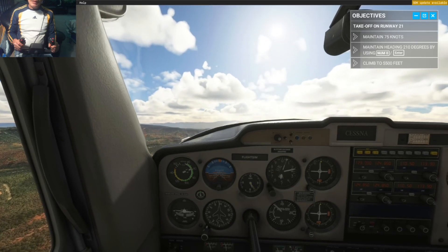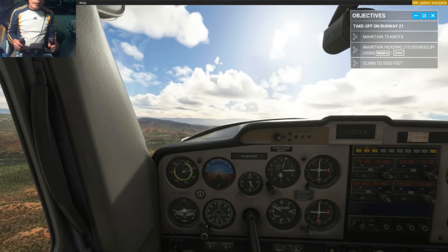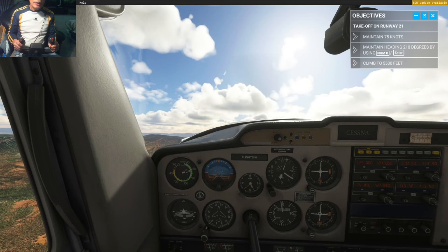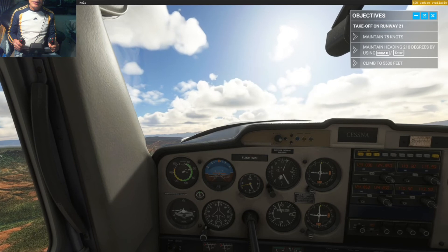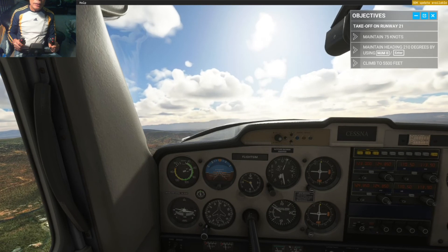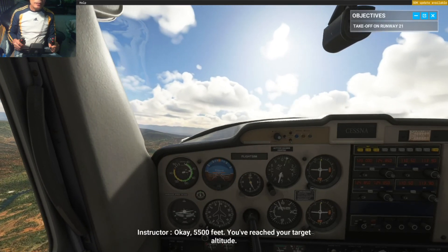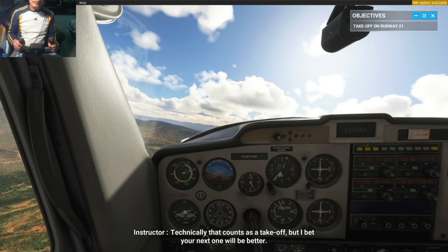Maintain 75 knots and we'll reach our target altitude of 5,500 feet in no time. You've reached your target altitude of 5,500 feet. Technically, that counts as a takeoff, but I bet your next one will be better.